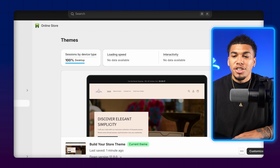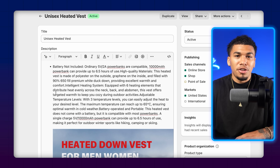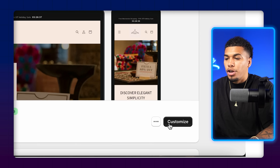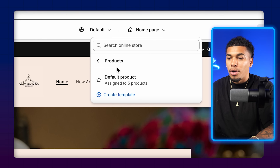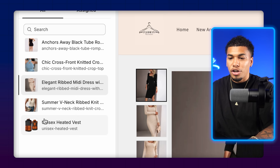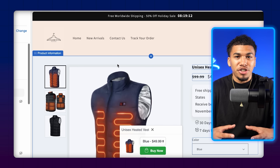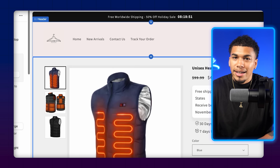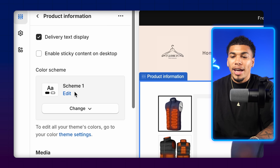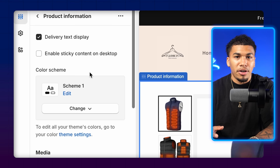To edit your product page the right way, come over to products and find the product listed. Instead of editing it directly there, go to 'Online Store,' click 'Customize,' and at the top where it says 'Home Page,' click the dropdown, select 'Products,' and click 'Create Template.' Name it after the product you're creating it for, then click 'Create Template.' Click 'Change' in the preview section, click your product, and you should see the main product page. First, change the background color scheme to scheme one — a white background. Now let's keep building.